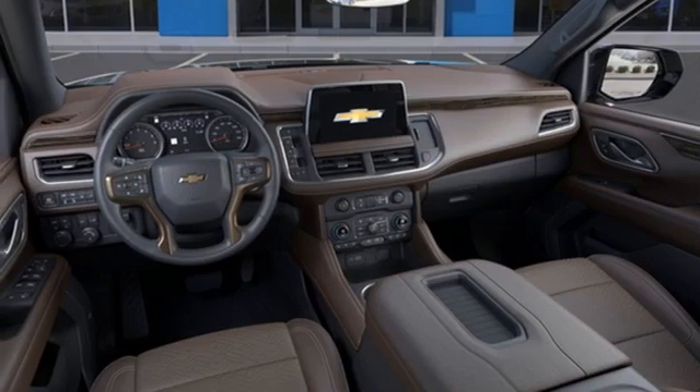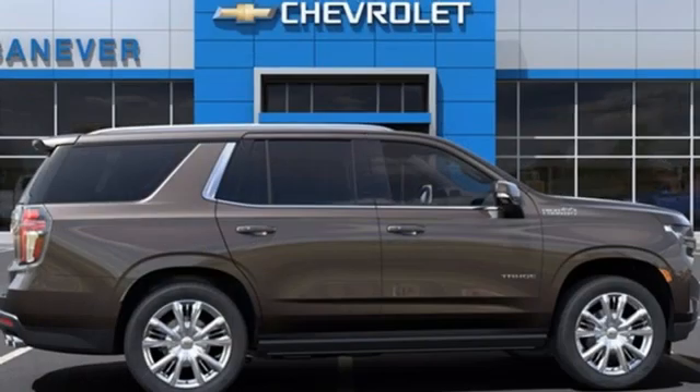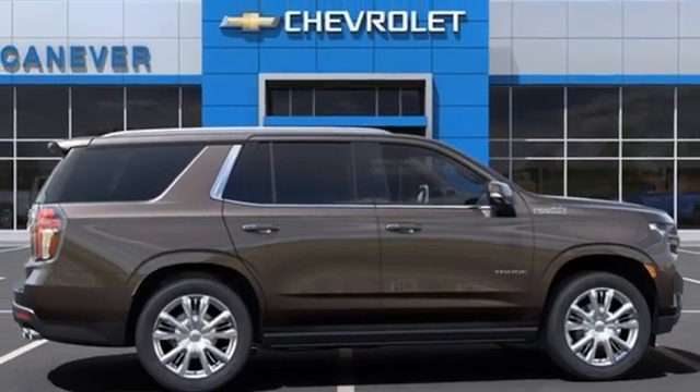Wi-fi hotspot, streaming audio, hands-free lift gate, memory exterior door mirror settings, and a V8 engine.